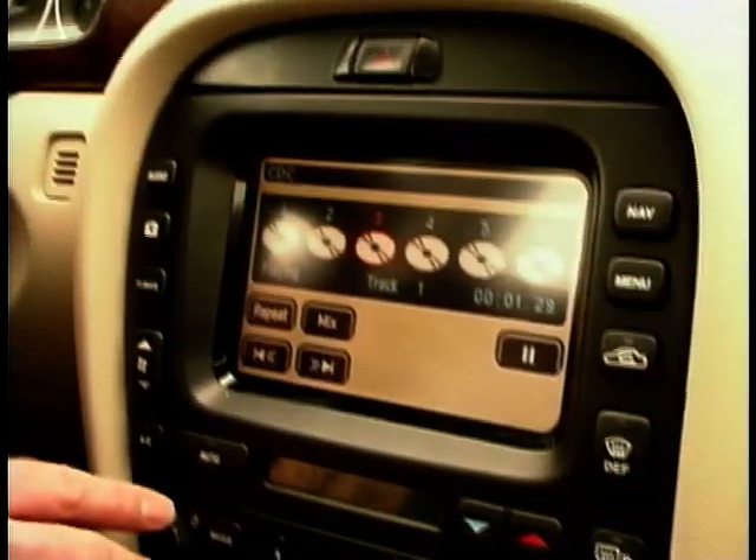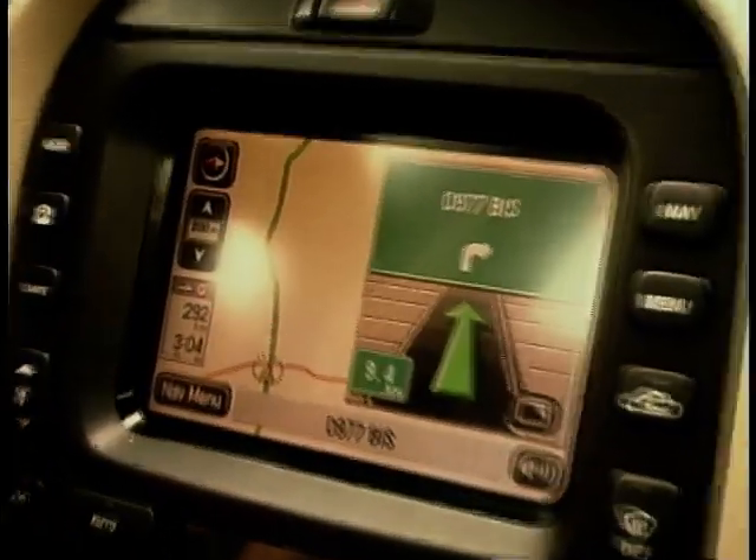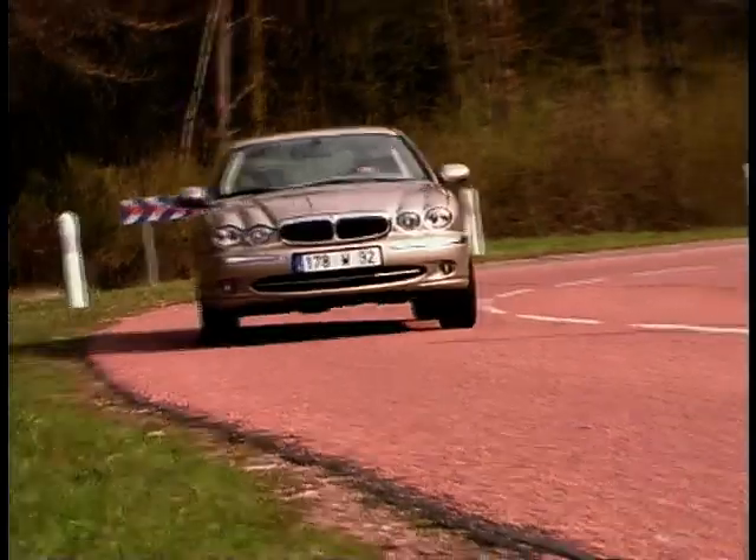When you think of a Jaguar you have to think toys for the executive, and this car is no exception. It's got climate control, cruise control — everything's electrical. But the CD changer and the sat-nav system are extras, and quite costly ones at that.